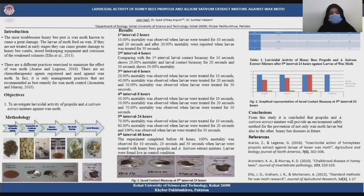The 5th interval was at 24 hours and the 6th interval at 48 hours. 7% mortality was observed when larvae were treated for 10 seconds, 8% mortality was observed when larvae were treated for 20 seconds, and 100% mortality was observed when larvae were treated for 30 seconds. The experiment was completed before 48 hours. All larvae were found alive in control conditions.